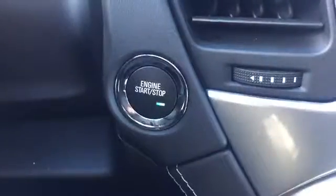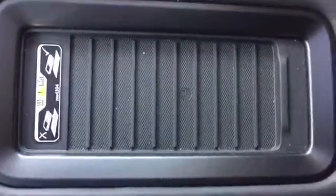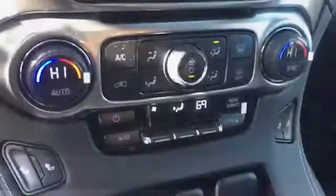Hidden compartment for your cell phone, heated seats — nice for the winter — keyless push start, wireless charging station for your cell phone, dual climate control.